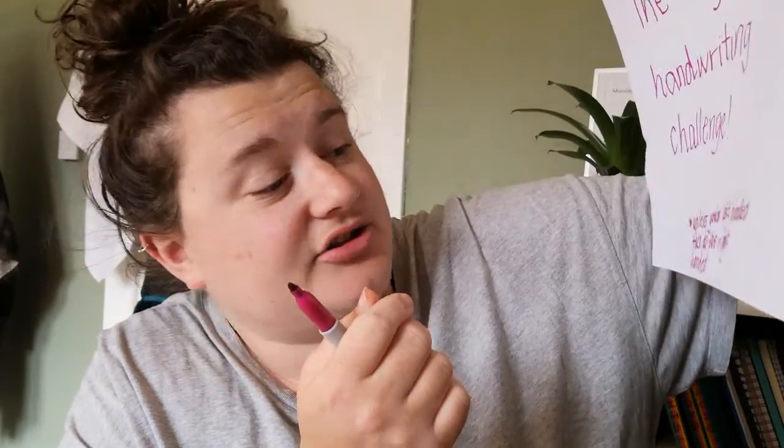Hi guys, welcome to another video! Today is a challenge video. I don't know what to call this — I'd call it a left-handed writing challenge, but if you're left-handed that's really easy. I don't know the word for the hand that's not your dominant hand, so I'm calling it the left-handed handwriting challenge, with an asterisk that says: unless you're left-handed, then do this right-handed.